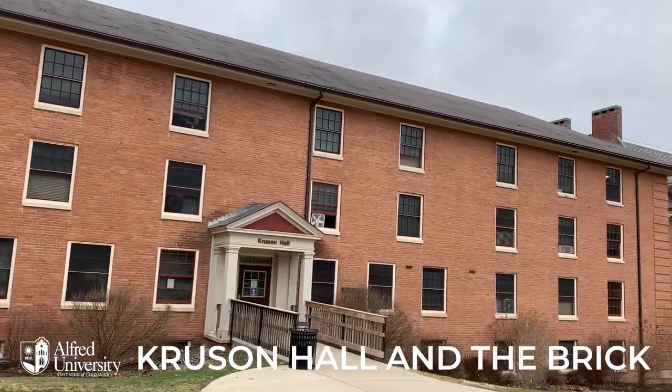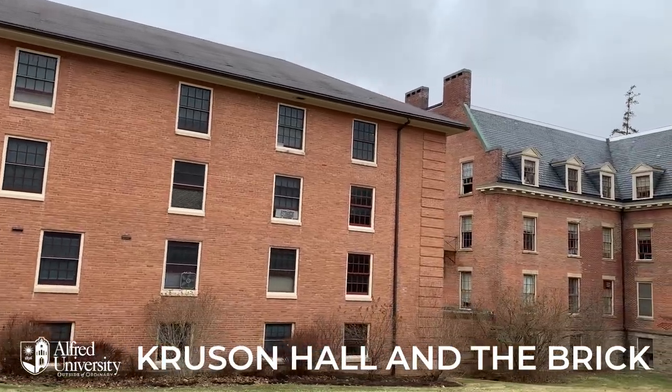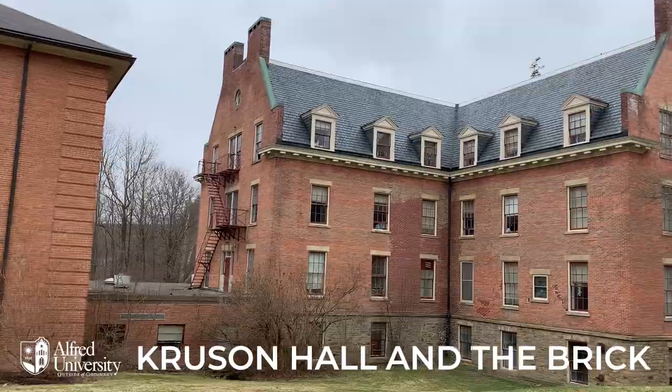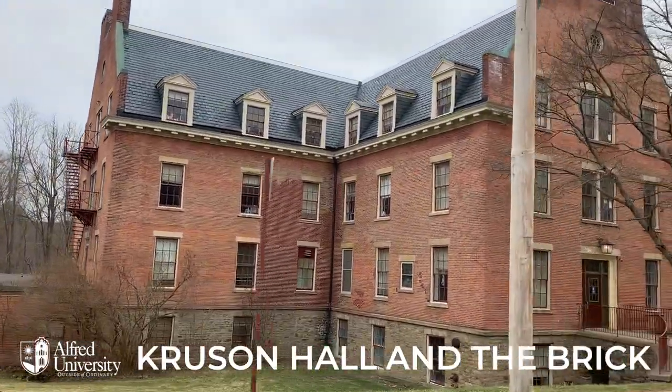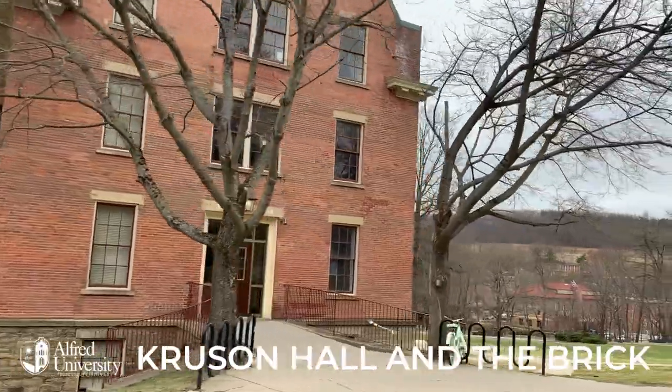Cruisin' and The Brick are corridor-style co-ed residence halls. Both buildings have common spaces for residents, full kitchens, a laundry room, and stall bathrooms on each floor. The Brick also has a lawn where students can hang out and get some fresh air.